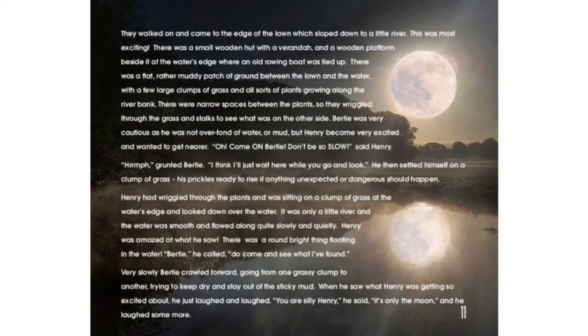Bertie was very cautious as he was not over fond of water or mud, but Henry became very excited and wanted to get nearer. "Oh, come on Bertie, don't be so slow," said Henry. "Pfft," grunted Bertie. "I think I'll just wait here while you go and look." He then settled himself on a clump of grass, his prickles ready to rise if anything unexpected or dangerous should happen.